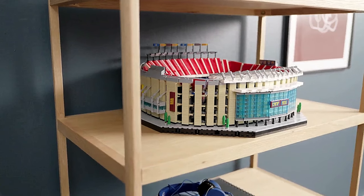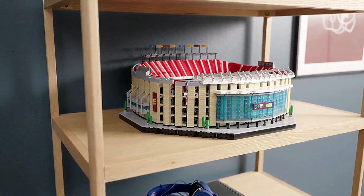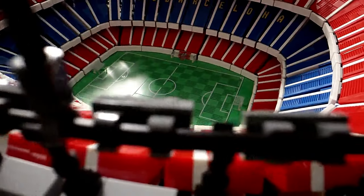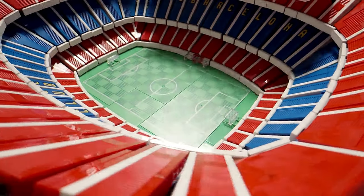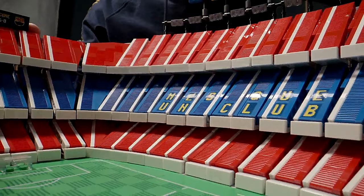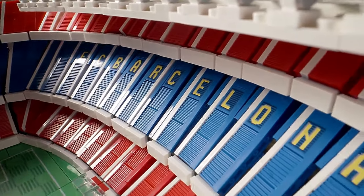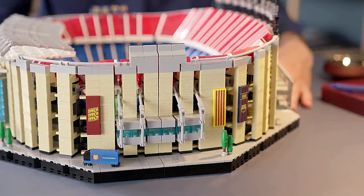So you're a Barcelona supporter? Get ready to witness the grandeur of Camp Nou Stadium coming to life, meticulously crafted brick-by-brick with the 10284 Building Kit. From the iconic lateral stand with its legendary motto to the covered tribuna stand equipped with press booths, and of course the pitch — this set encompasses every detail. With the model divided into five sections, you won't miss a single aspect of this magnificent stadium.